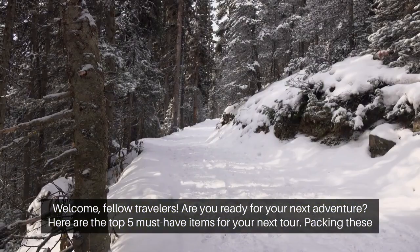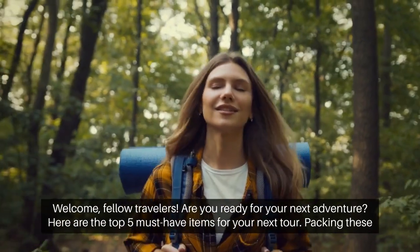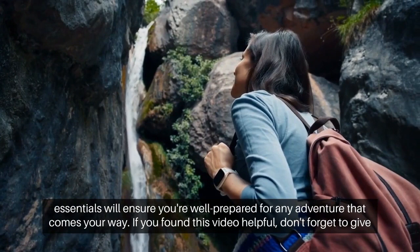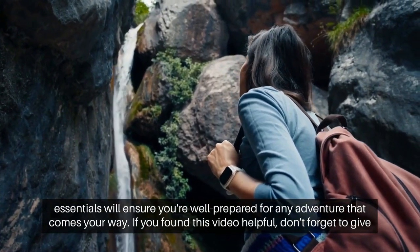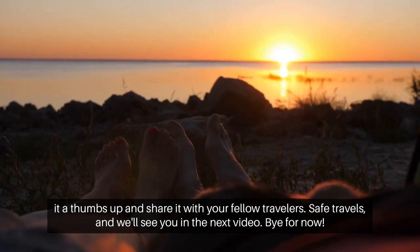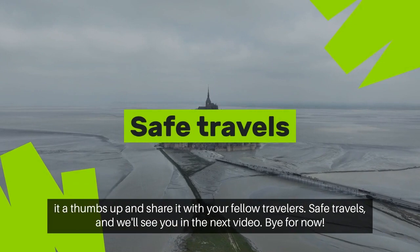Packing these essentials will ensure you're well-prepared for any adventure that comes your way. If you found this video helpful, don't forget to give it a thumbs up and share it with your fellow travelers. Safe travels, and we'll see you in the next video.